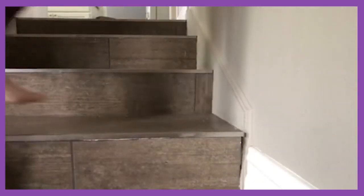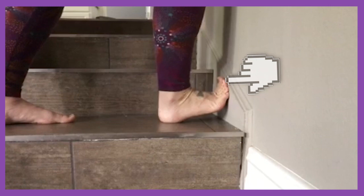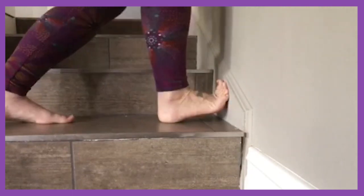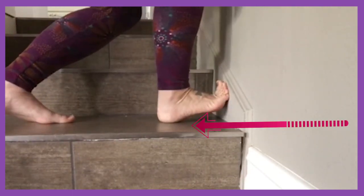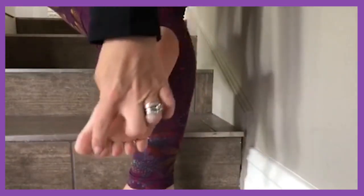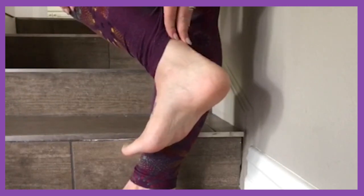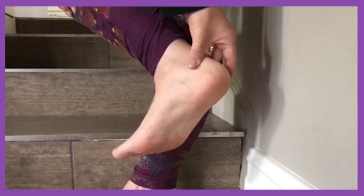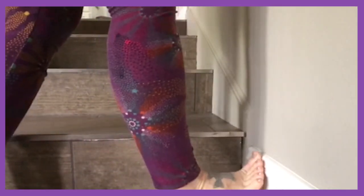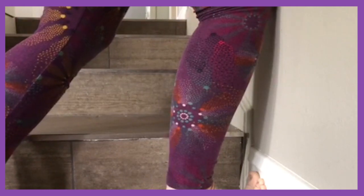Another stretch is this one, where you actually take the toes and place them on the wall, and then bend the knee forward toward that wall. It stretches the bottom of the foot quite a bit. I feel it mostly all along here. The more flexible this part is, the less pain you're going to have in your heel, your plantar fascia, and even in the ankle joint. So you'll take the toes, push them up against the wall, and then take your knee and press it forward toward that wall, holding that for 30 seconds.